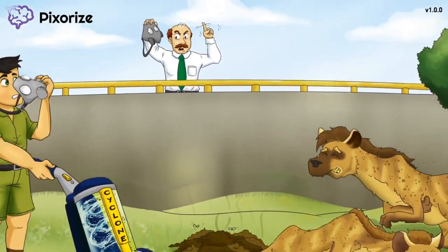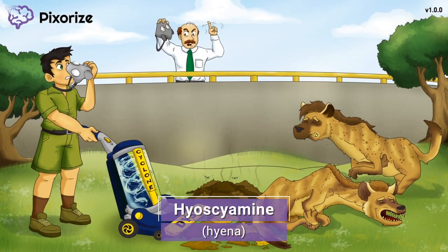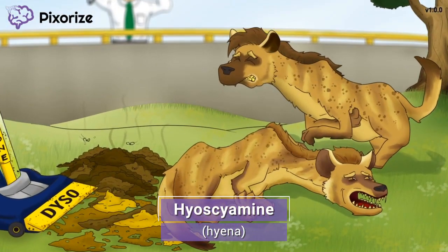We're here at the zoo, where I work as a zookeeper to tend the hyena exhibit. Take a look at these hyenas inside the exhibit. These hyenas are your symbol to remember hyoscyamine, the first drug we'll be covering in this scene. Hyena for hyoscyamine!